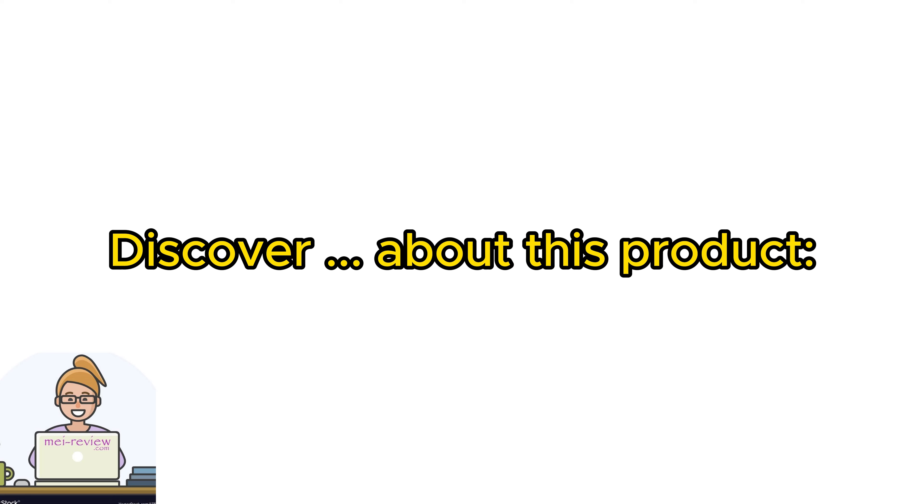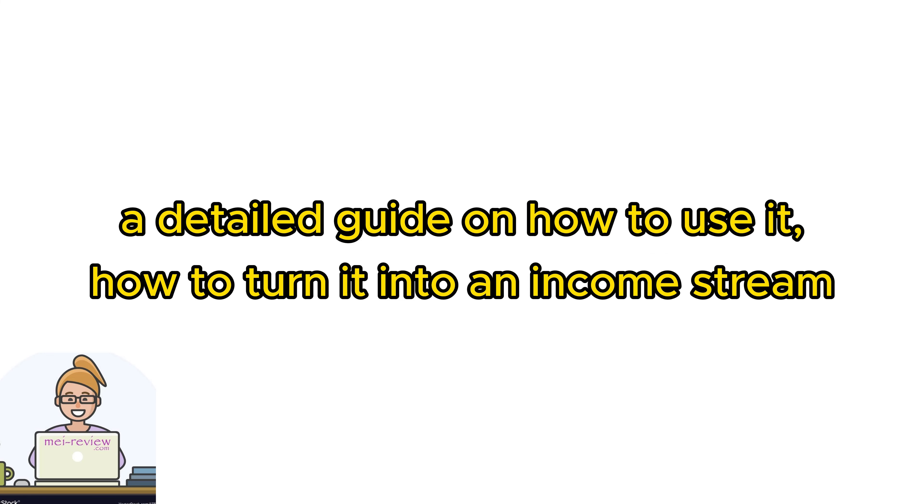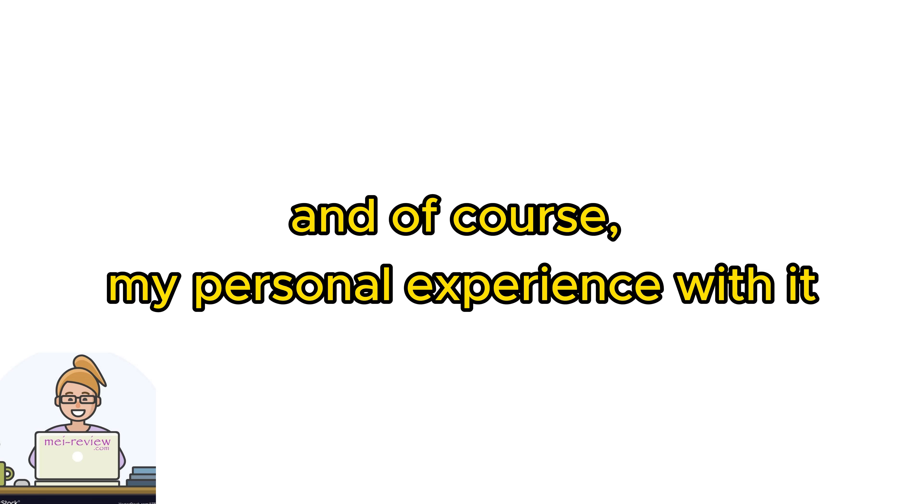Discover everything you need to know about this product — what it actually is, its awesome features, a detailed guide on how to use it, how to turn it into an income stream, and of course, my personal experience with it.